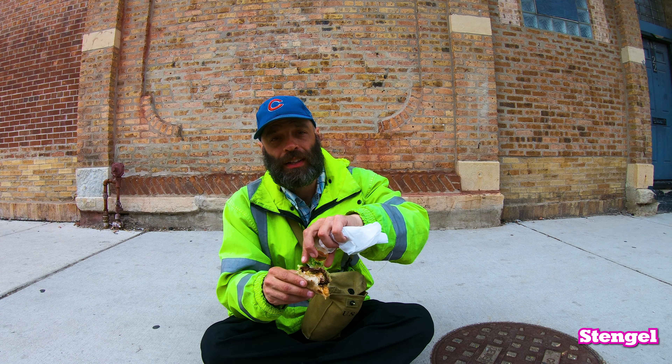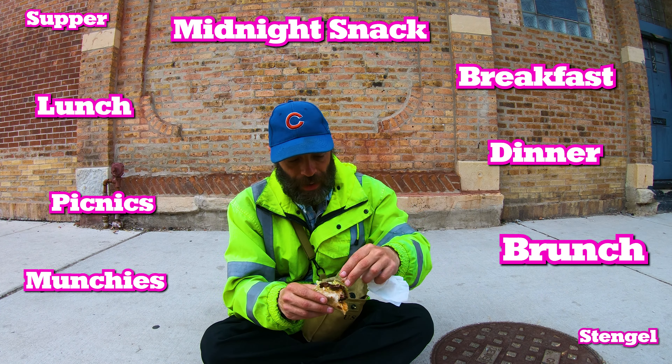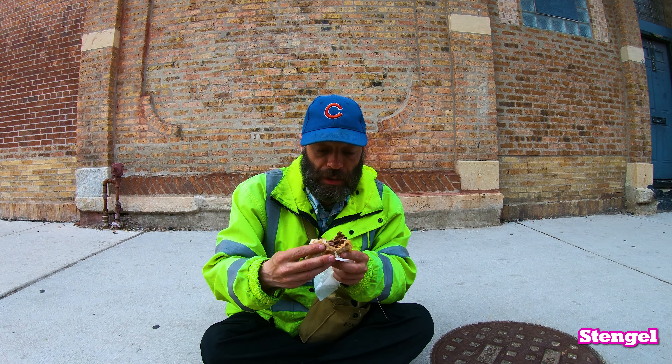If I lived right here, I'd literally be eating here every day — breakfast, lunch, dinner. I really like this one.